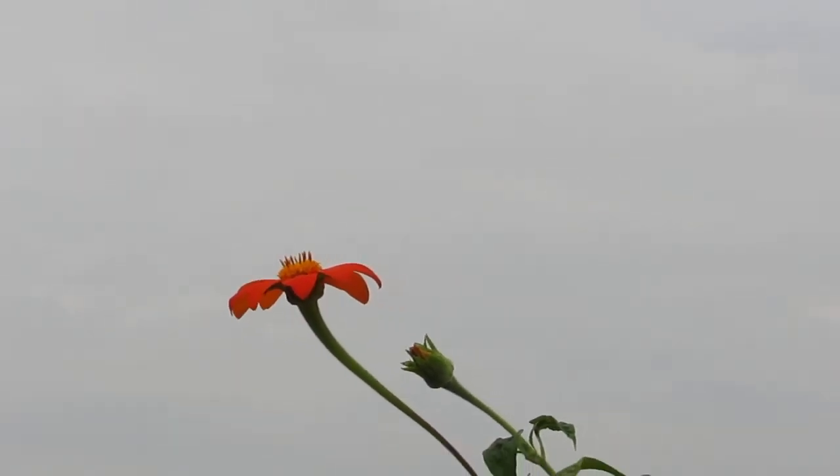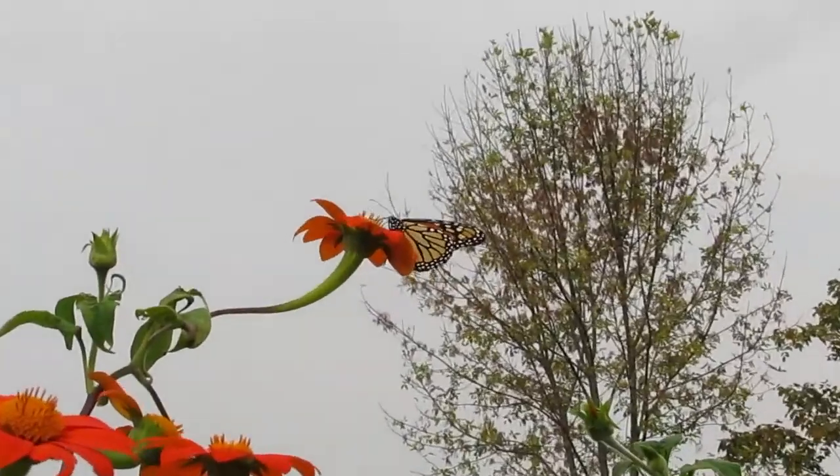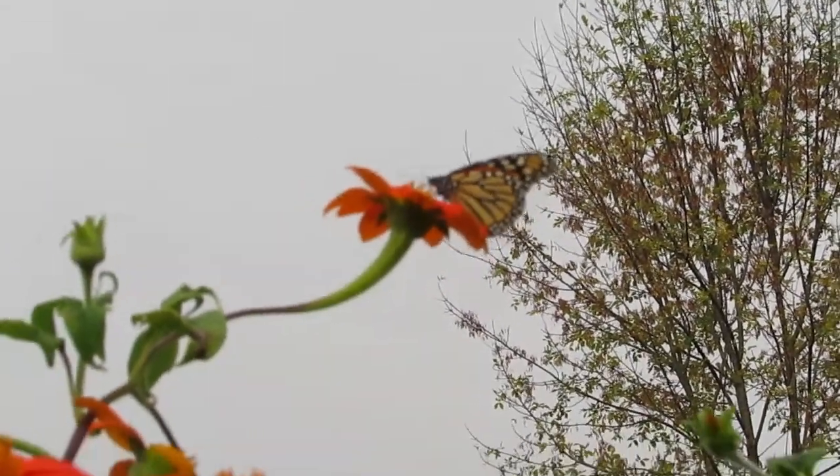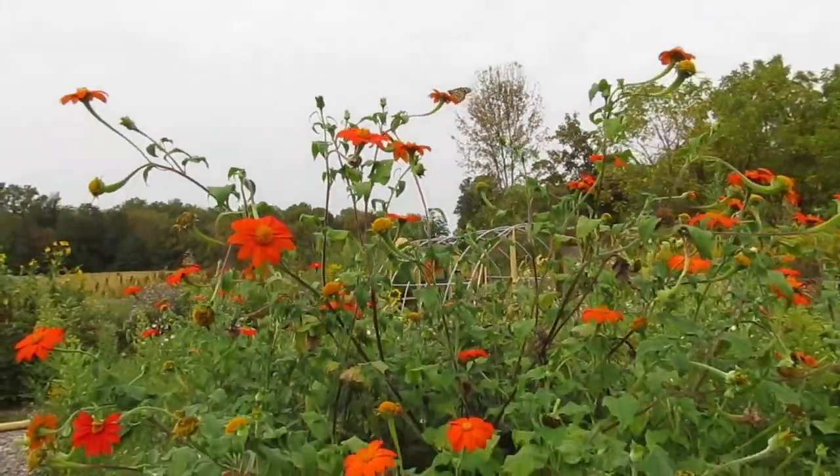Can you believe that little body flies all the way to Mexico? Oh my gosh, they're looking good and healthy. Good luck, little friends!